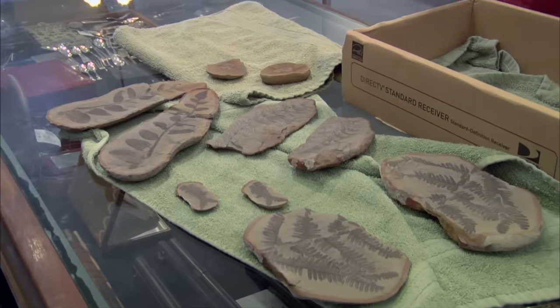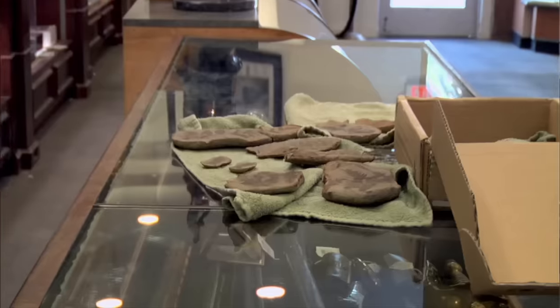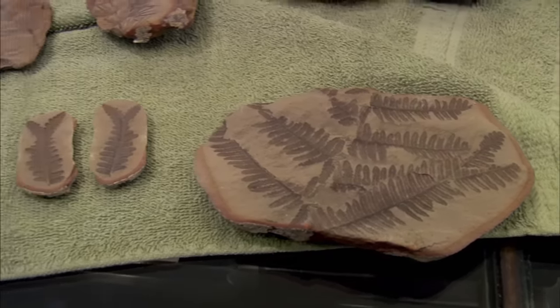I'm looking forward to the expert coming in and giving some information about these fossils. I know they're worth money, I know they're rare. It's just nice to hear someone else say the same thing.